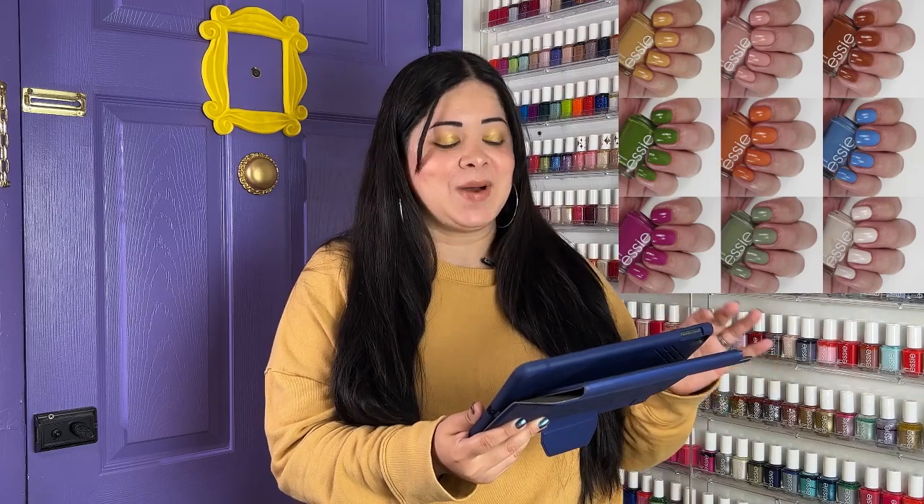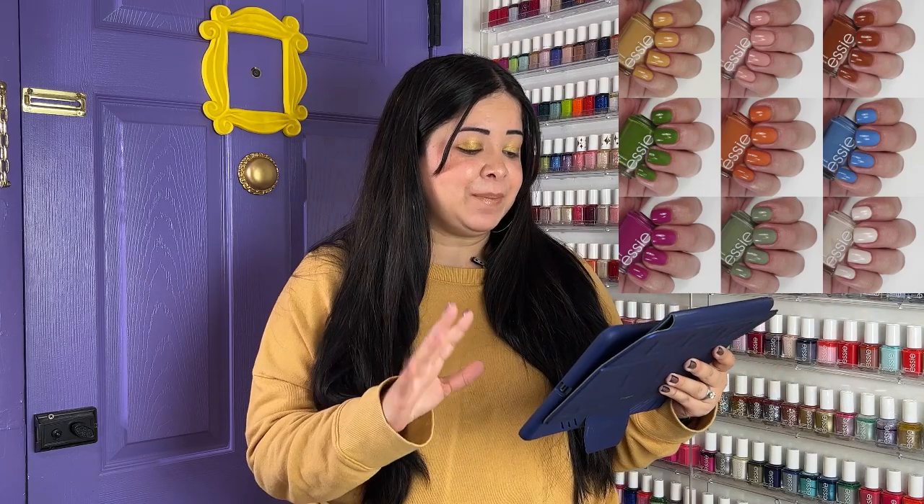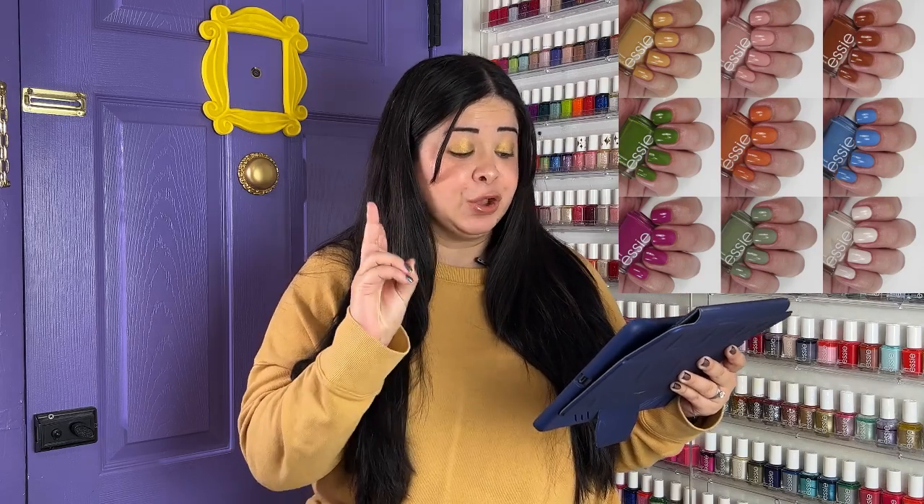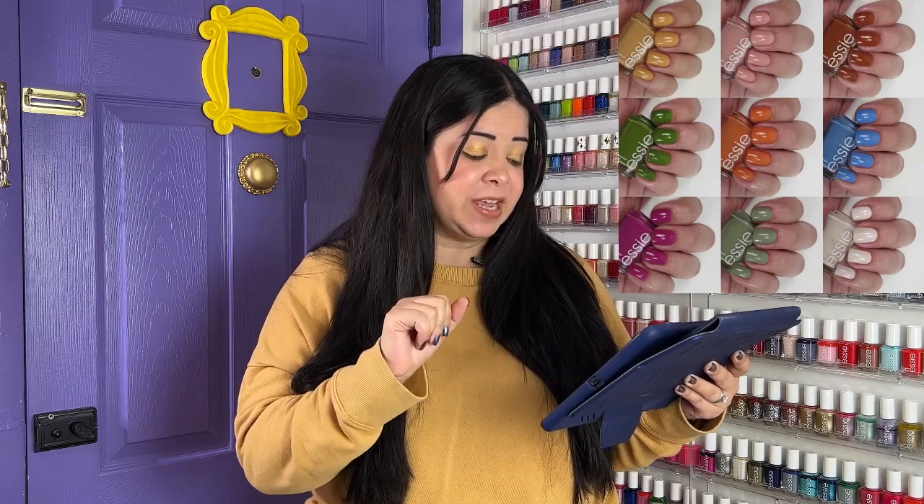Looking at the swatches, they did a yellow, a pinky peach, a nice darkish brown, a blue, an orange, two greens, a white off-white-ish, and a magenta color. This was a beautiful collection. This is the type of collection that I like to see from Essie if they're going to do all cream collections — I like to see variety. As we'll see later on in the video there hasn't been a lot of variety for other collections, so this Swoon in the Lagoon collection to me was an excellent start to the year.